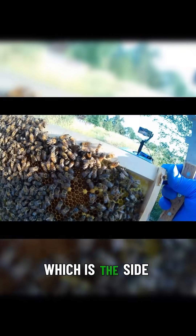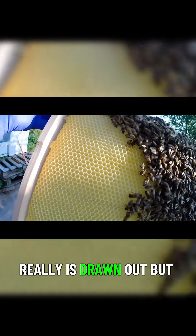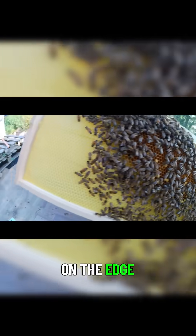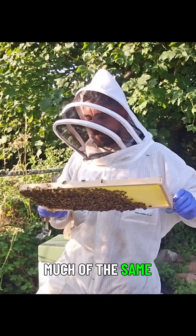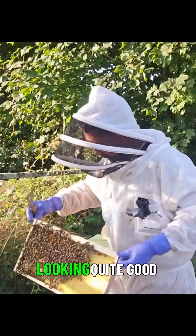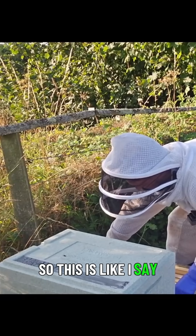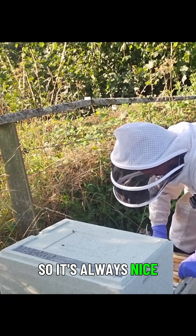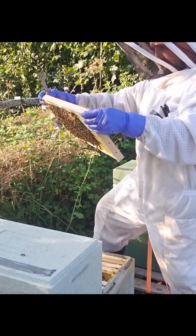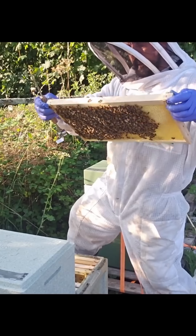They seem to be focused on this side, which is the side closest to the entrance, whereas this part of the frame is drawn out but untouched. We've got brood in all stages here, and some capped brood on the edge. On the other side, much of the same — capped brood on the edge, brood in all stages in the middle. Looking quite good. This is a swarm that we caught, so it's always nice to see that they're doing really well.